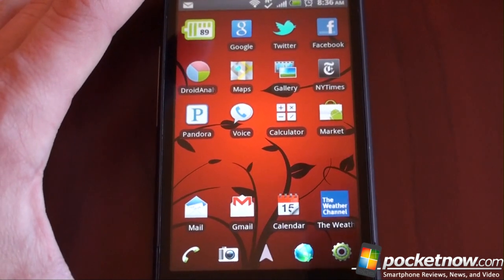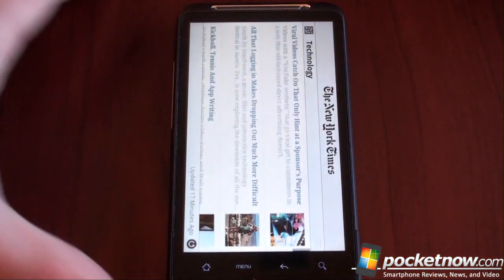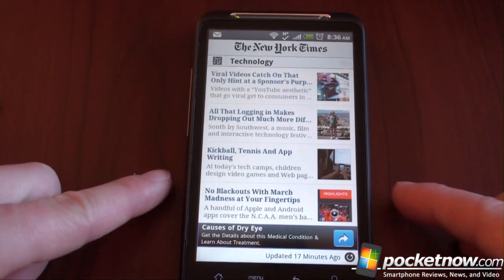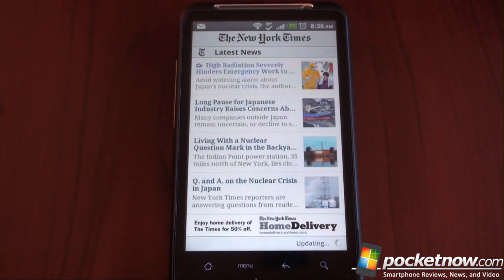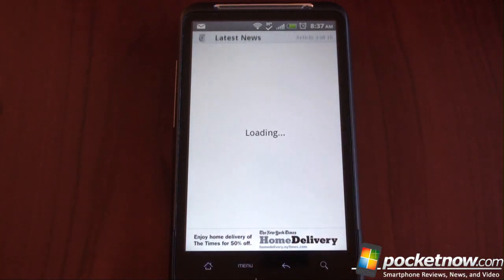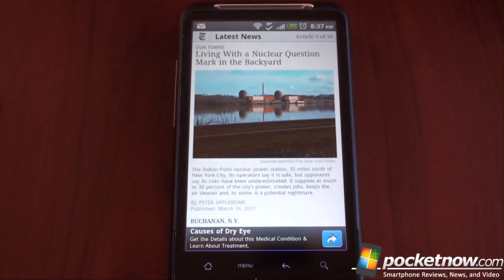Finally, the last application I could not live without is the New York Times application. I really like the New York Times and their journalistic style. This app allows me to keep up to date with what they're writing about on a daily basis. You start on the main screen, go to latest news, and it gives you a little synopsis and picture. You can click on an article and change the text size through the menu. It's a free application that brings forth great New York Times coverage.